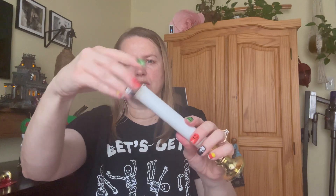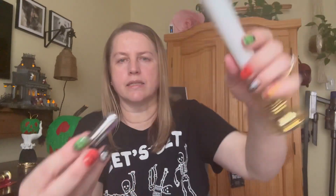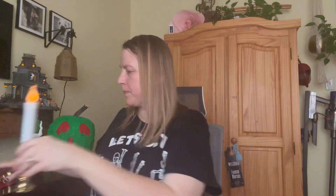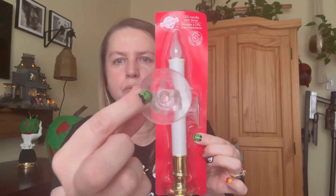To put the batteries in, you just open the top off and it takes two AA batteries. I've got a mismatched set there. Twist it back on and there you go. I grabbed two and it does come with a little suction cup so you can put it in your window.